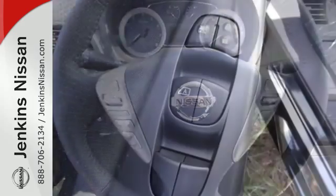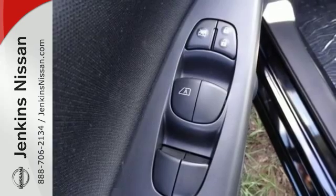It comes equipped with keyless entry, a USB port, Bluetooth, and a multifunction steering wheel.